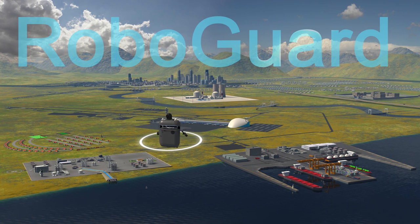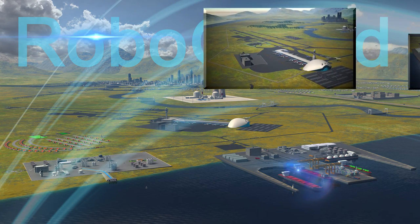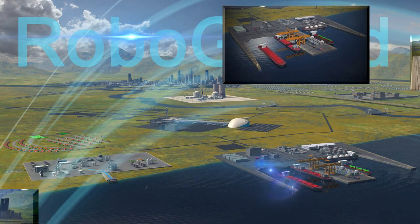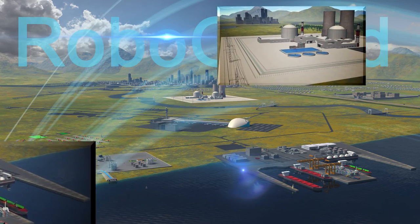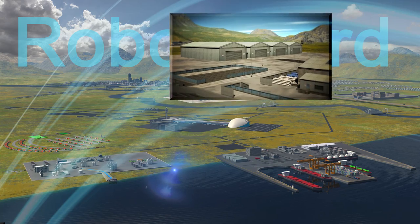RoboGuard never tires and is always vigilant. It is ideal for remotely monitored unmanned sites. It can also cost-effectively augment guard forces at critical sites such as air and seaports, nuclear power plants, prisons, and military bases, providing routine scouting and improved timely response.